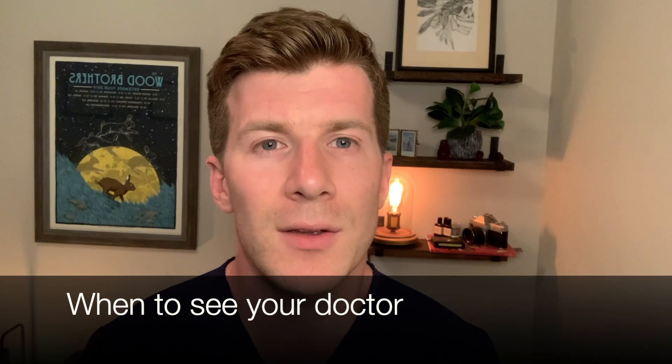So when should you see your doctor? If you get a lump anywhere on your body that doesn't go away, then you should see your doctor. If a lump is painful, red or hot to touch, if a lump is hard and doesn't move, or if a lump is increasing in size.